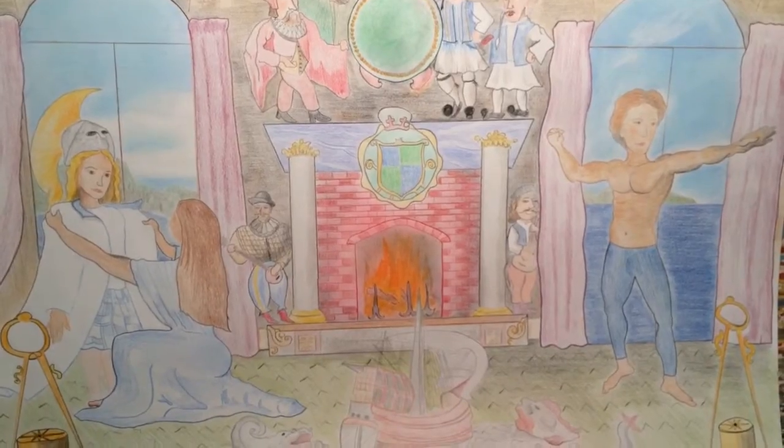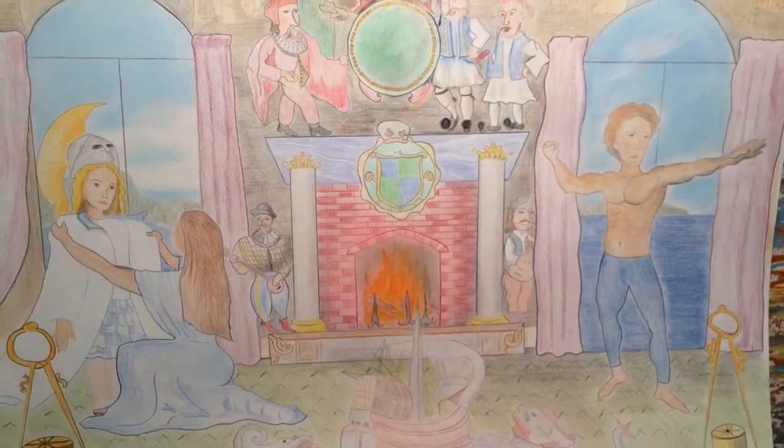I've got about four or five more illustrations to go, and then I'm pretty much done.